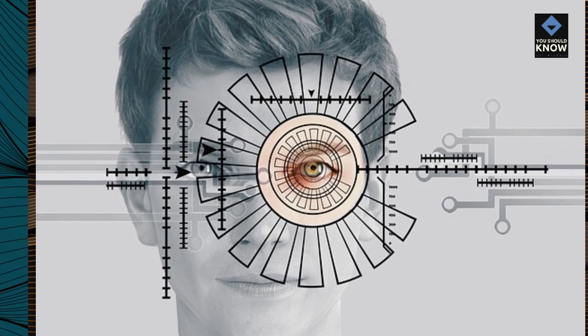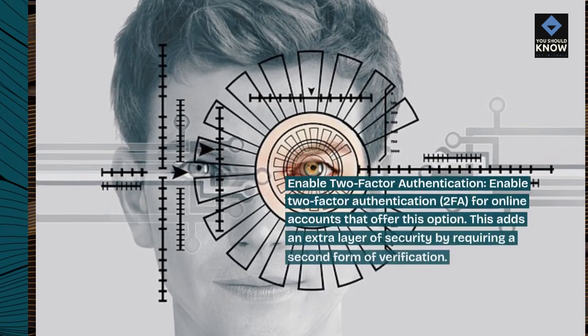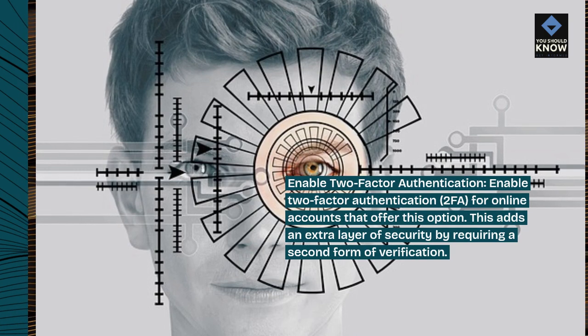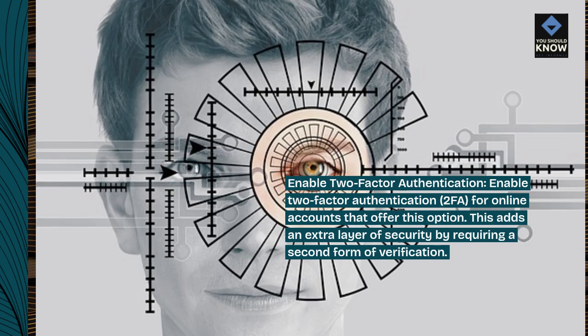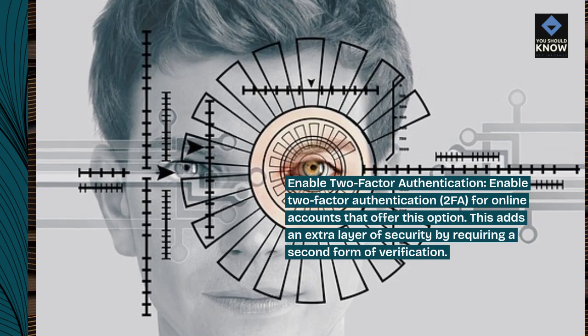Enable two-factor authentication (2FA) for online accounts that offer this option. This adds an extra layer of security by requiring a second form of verification.